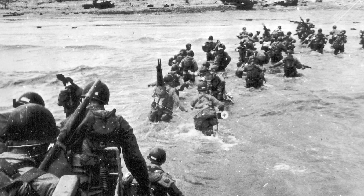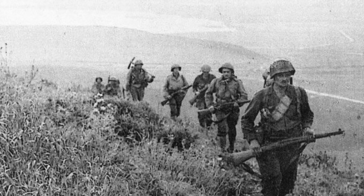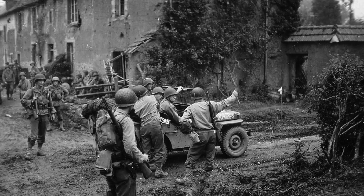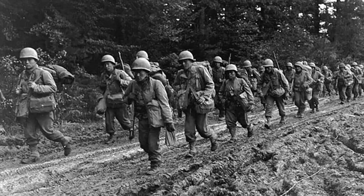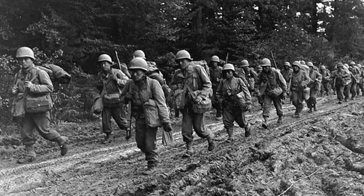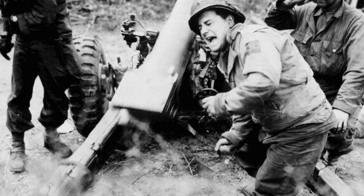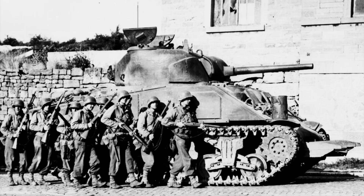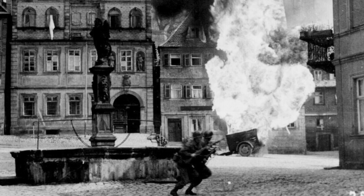The 9th Infantry Division was activated in August of 1940 and entered combat in November of 1942 when it landed in Algiers, initially against French resistance. After that it was Algiers, Morocco, Tunisia, Sicily, Normandy, Northern France, Rhineland, Ardennes, Central Europe — 304 days of combat, over 23,000 casualties, 24 Distinguished Unit Citations, four members of the division earned the Medal of Honor, and over 75 earned the Distinguished Service Cross.